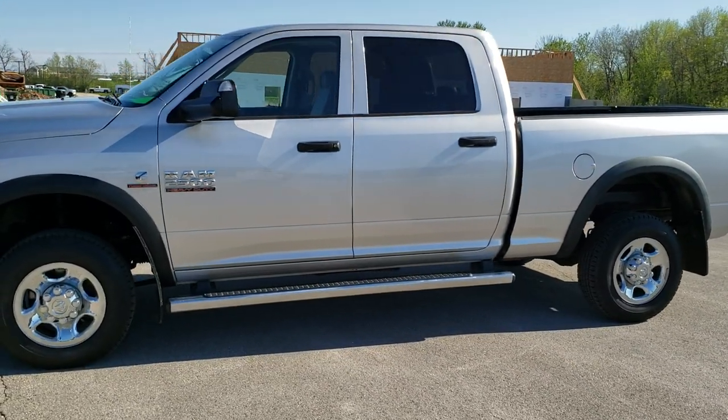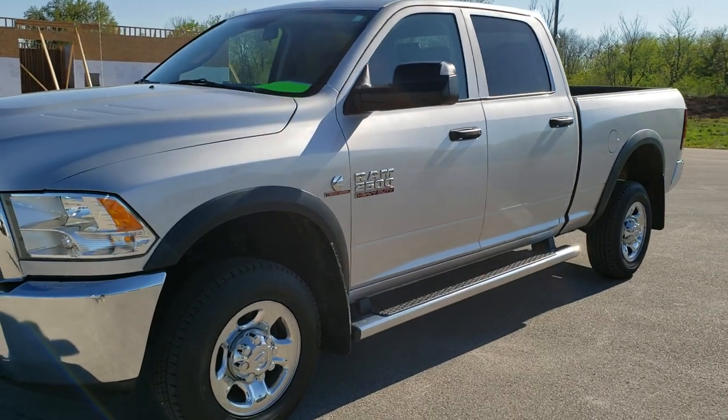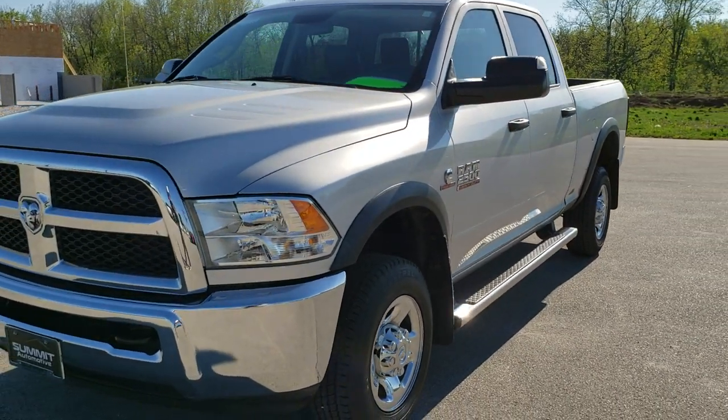This is stock number 10616. We are here at Summit Automotive in Fond du Lac, Wisconsin — your new and used Ram and heavy duty truck headquarters.